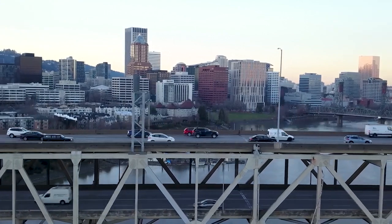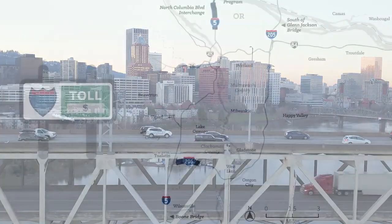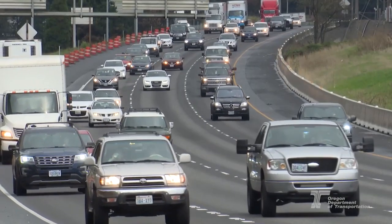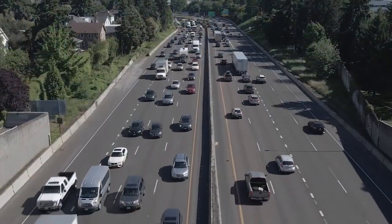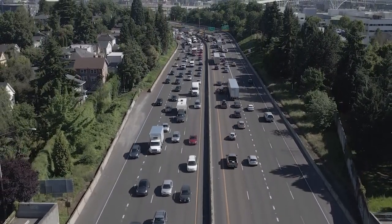To reduce traffic congestion and help make needed transportation improvements, ODOT is studying tolling on all lanes of I-5 and I-205 in and around Portland. We know that tolling is new to Oregon. Although many decisions still need to be made, we wanted to show you what an all-electronic tolling system could look like in this area.